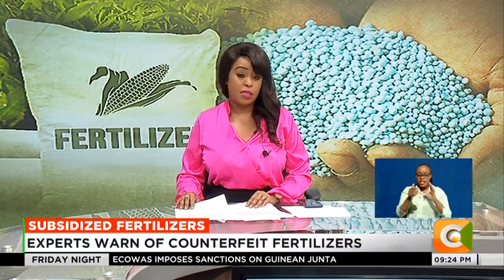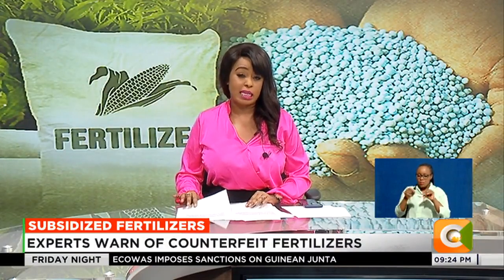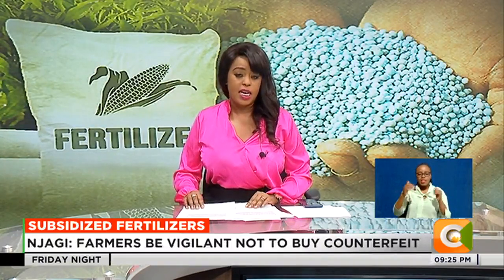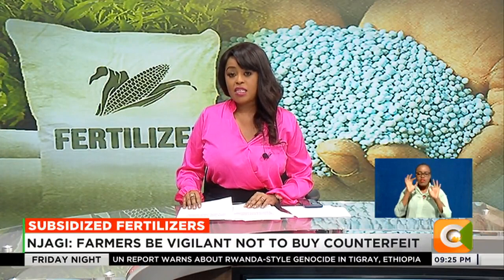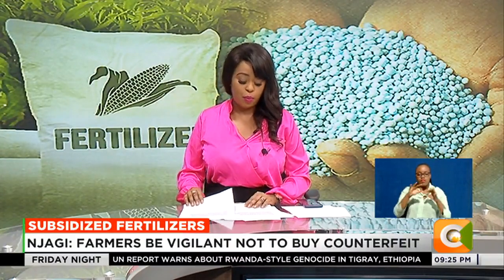Agriculture experts warn that with the subsidy program, counterfeit products will increasingly find their way into the market. At the same time, the experts have urged farmers to use efficient and balanced fertilizer for favorable crop produce.